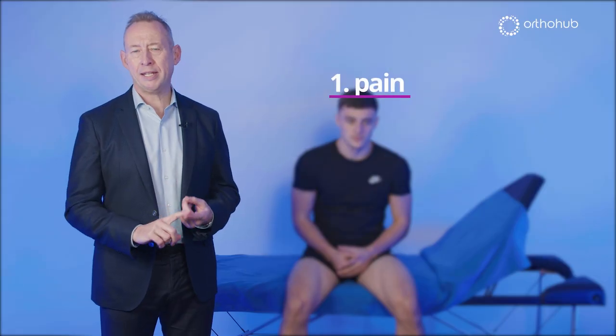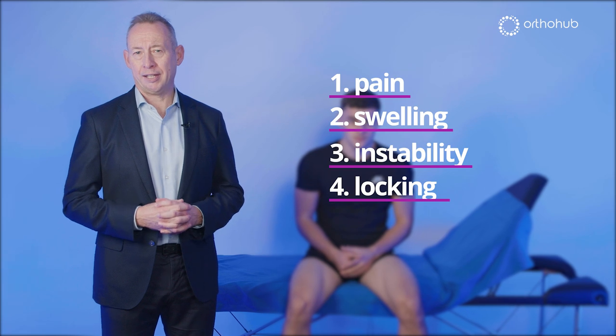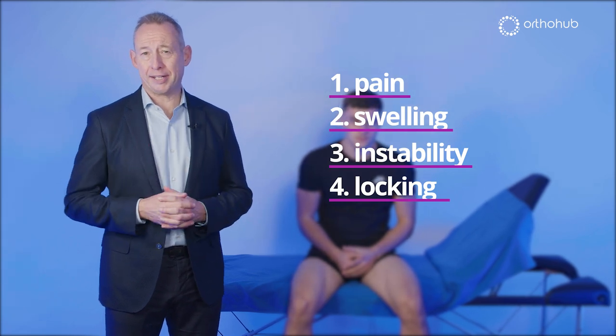Learning a good slick technique for examining the knee is absolutely crucial to practice. 80% of the power in making a diagnosis comes from history, and you shouldn't leave the patient's side until you've asked them about four key things: one is pain, two swelling, three instability, and four locking — and it's as simple as that.